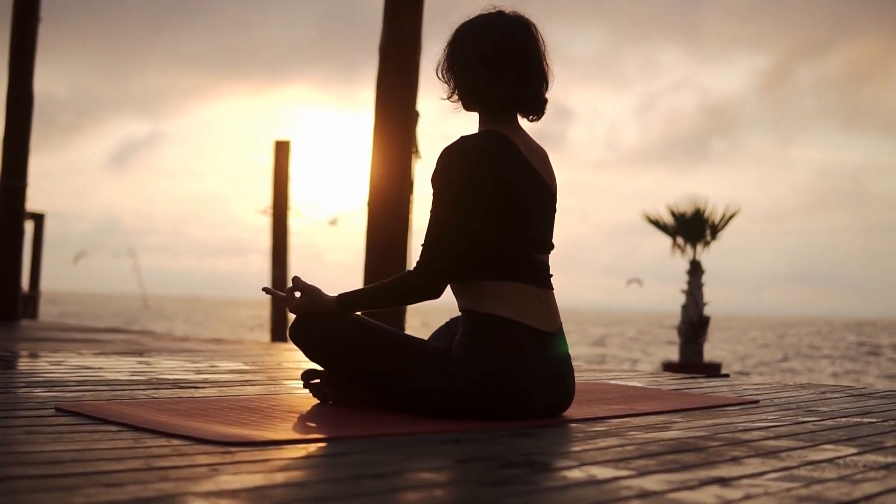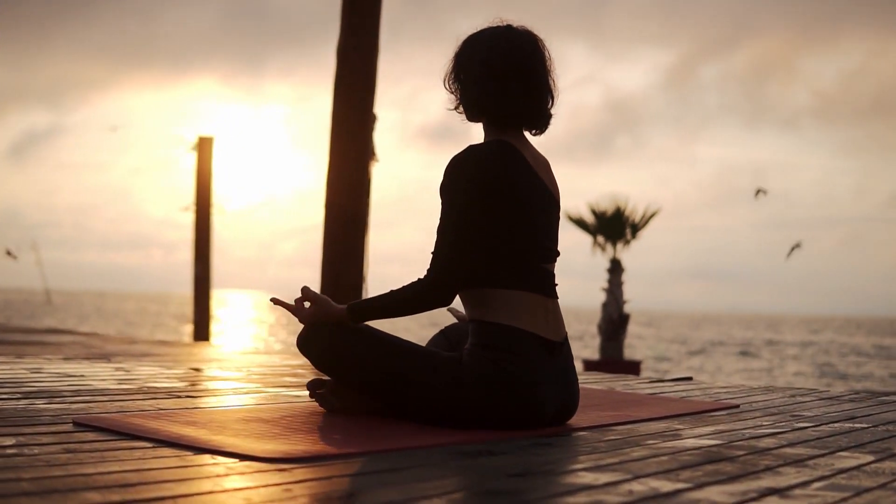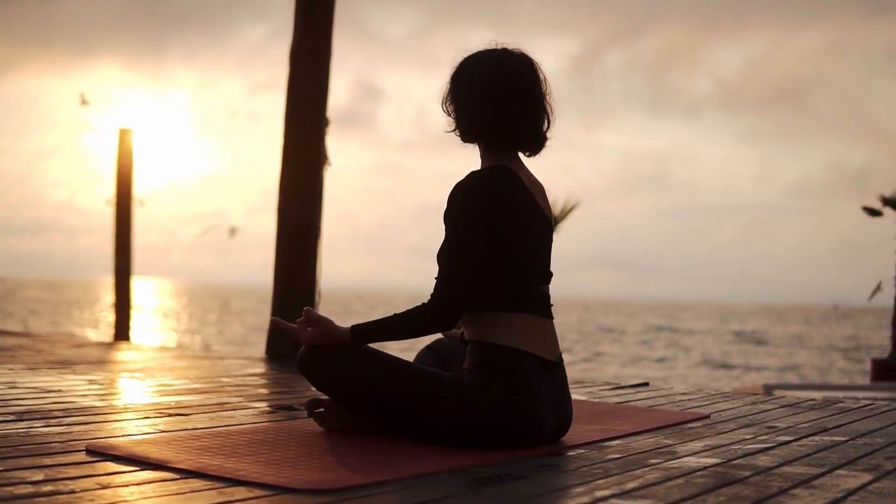There are some incredible studies on meditation and the power of it to help normalize immune function. It's amazing.